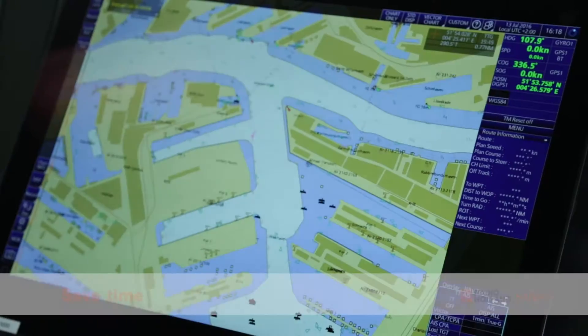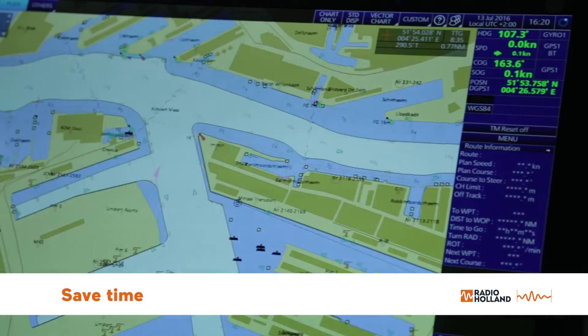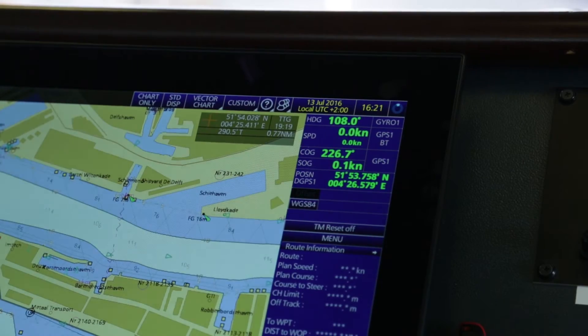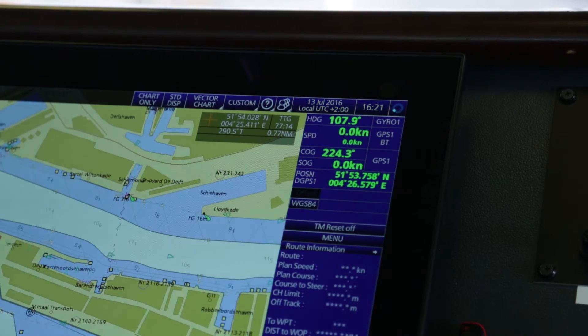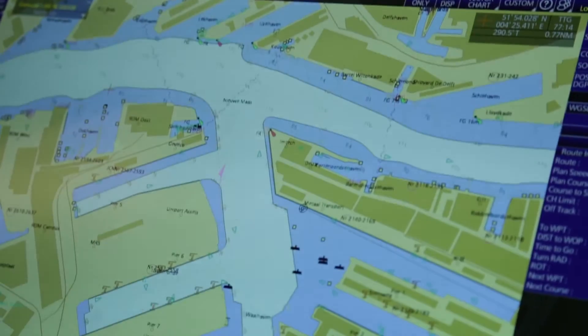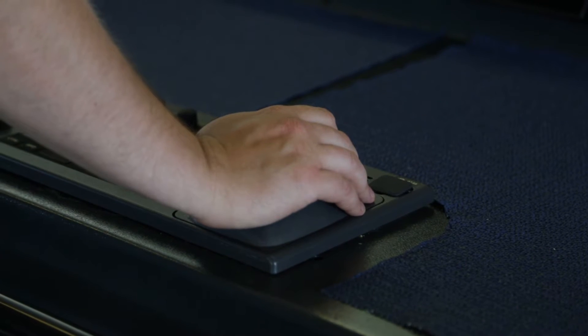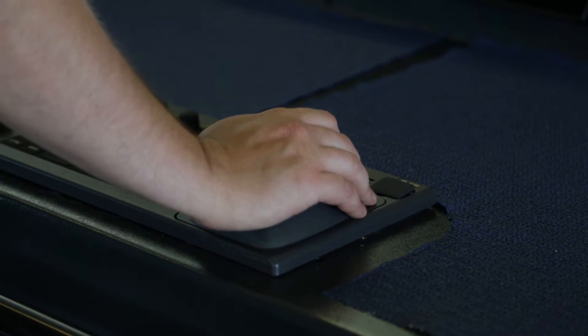The biggest advantage of being paperless is, of course, the time, because you don't need to spend so many hours making the manual chart corrections as it was in the past. Now, instead of hours, it takes just minutes and you have constant access to your updates, which you can receive online, even if you are not in port.